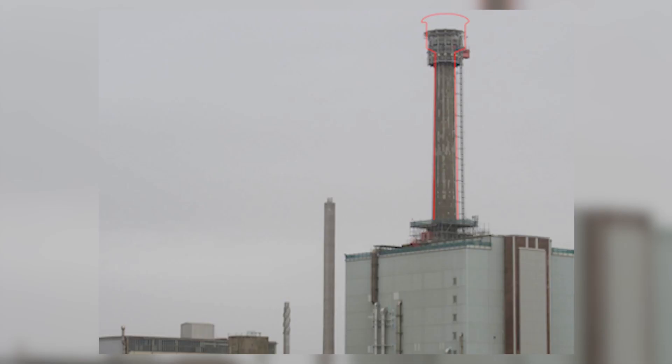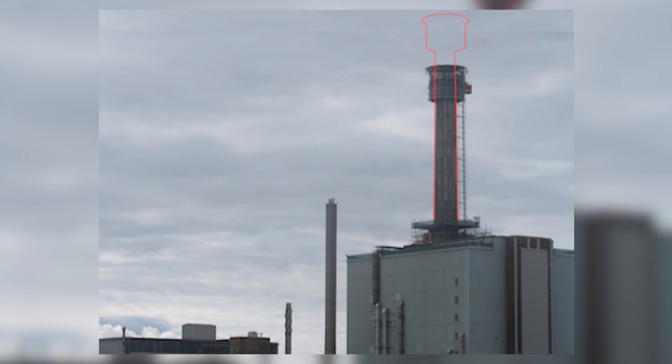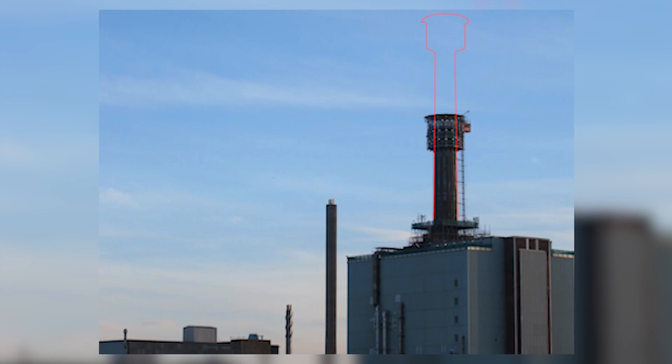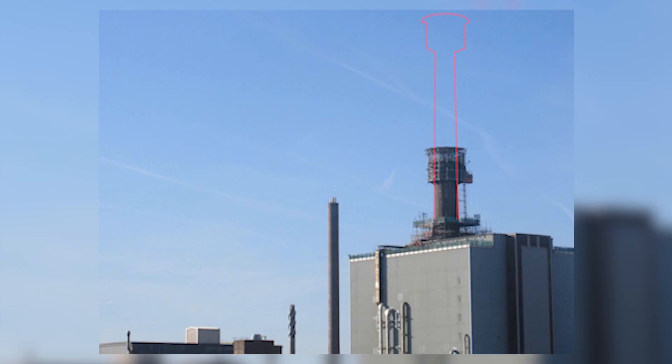It's a disappearing act which has taken nearly three years to perform. There was no sleight of hand in demolishing what used to be the tallest structure on the Sellafield site, but hey presto, we've now done it. The West Cumbrian skyline changed forever.